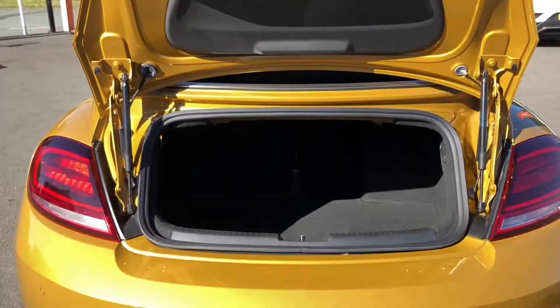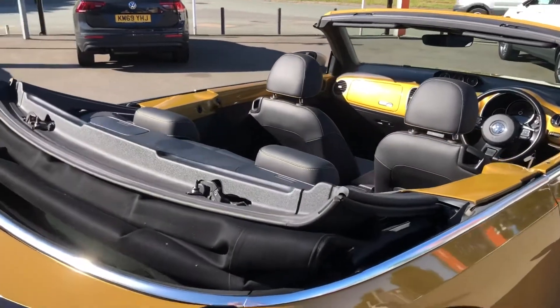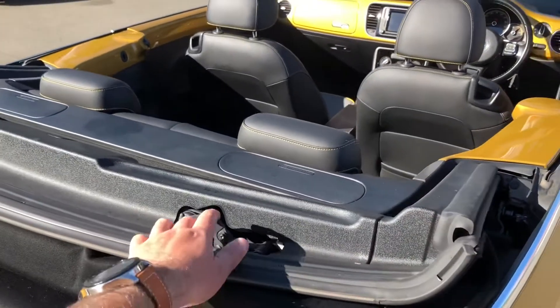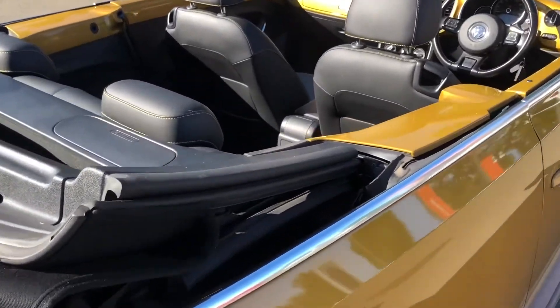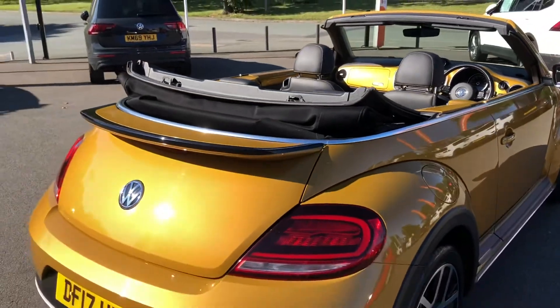For those unfamiliar with Volkswagen cabriolets, there is a leather cover that goes over this area — obviously nobody wants exposed metal hooks — and it beautifully covers everything away, hitching with two clips on either side. So there is something to make it look that little bit nicer.